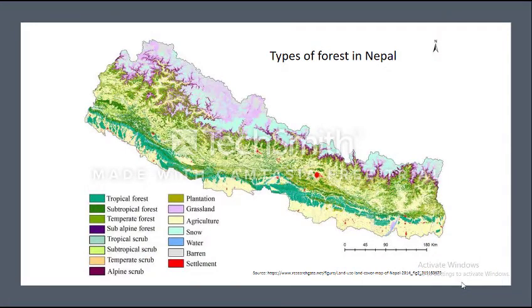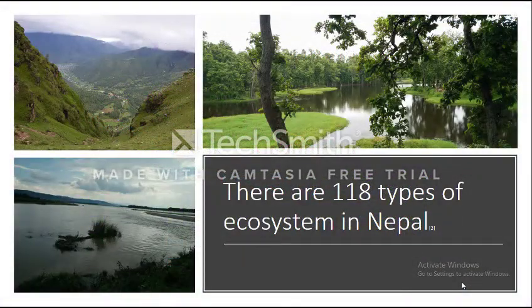In Nepal, there are 35 different forest types, which includes tropical, subtropical, temperate, subalpine, and alpine. There are 118 types of ecosystems in Nepal such as wetland ecosystem, mountain ecosystem, grassland ecosystem, and more.